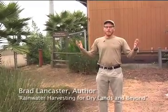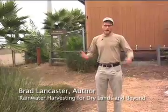If I'm standing here, where is the water coming from? Let's take a look.